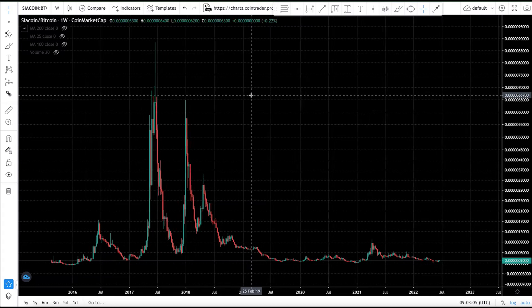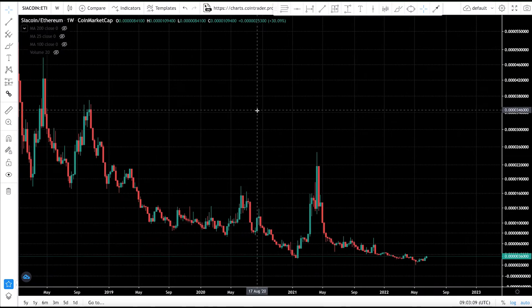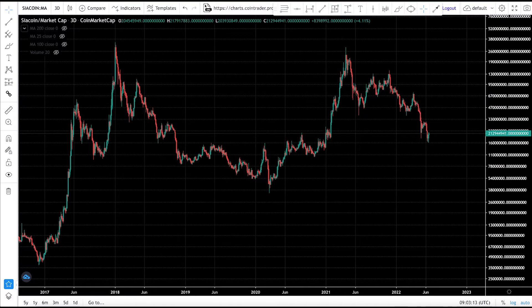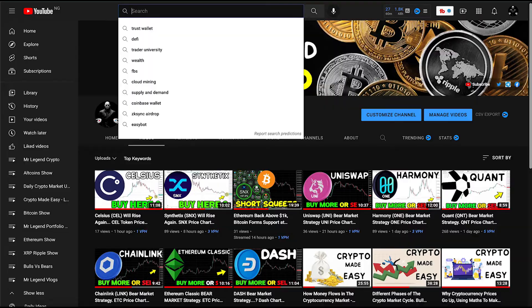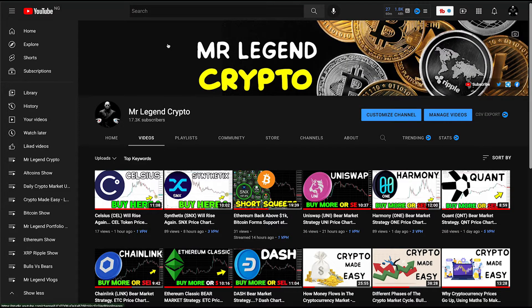We'll be looking at CR coin versus the US dollar, CR coin against Bitcoin, and whether there's any hope for a pump. We'll also look at CR coin against Ethereum and examine the CR coin market cap. We'll be formulating our bear market strategy — whether to accumulate more CR coin or sell our stash, since it may be going lower.